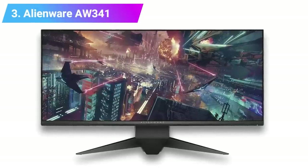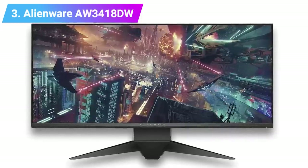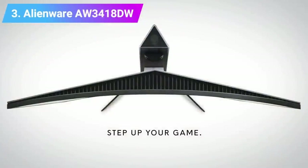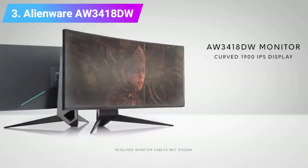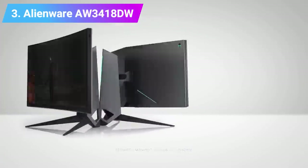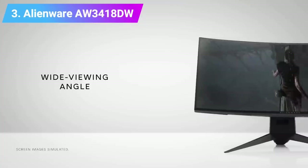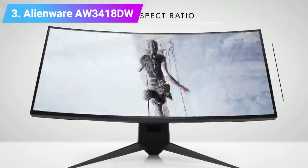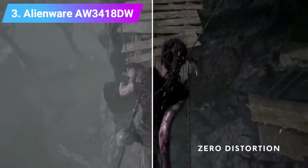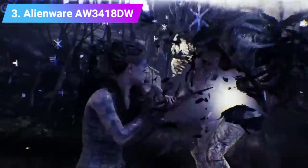Number 3: Alienware AW3418DW. The Alienware AW3418DW is one of the few gaming monitors that deliver a level of immersion that only a 21:9 aspect ratio can, while also offering a high refresh rate. With a dense 3440x1440 resolution, ridiculously fast 4 millisecond response times, and a speedy 120Hz refresh rate, this ultra-wide monitor gives you the best of both worlds.